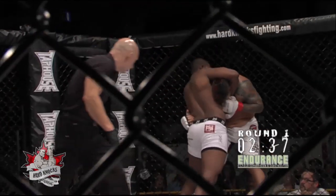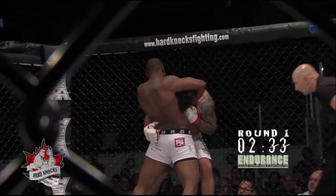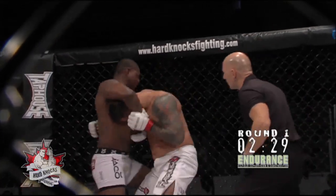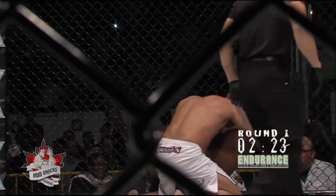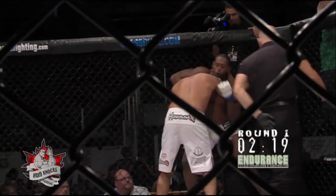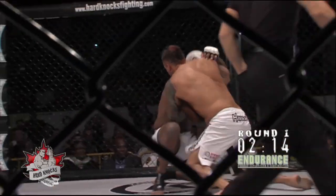Baldwin goes down momentarily but is up again, with Felix having him up against the cage looking for the guillotine choke. Felix leaning back with everything he has, trying to keep Wade Baldwin from getting out of this position. Baldwin takes Felix to the ground, but Felix still has Baldwin's neck and is not letting go of that hold — he was pretty happy about it, trying to bring him down.